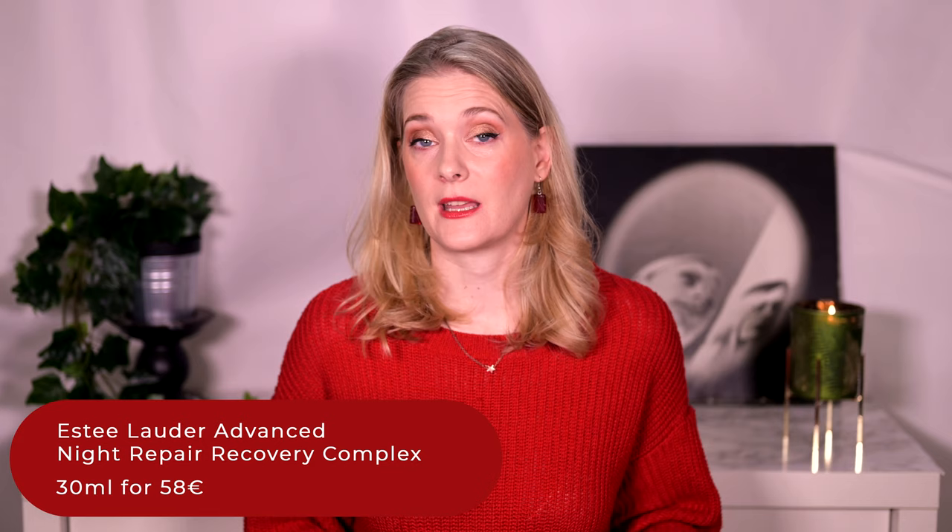The second thing I purchased that is newish to me is the Estee Lauder Advanced Night Repair Recovery Complex. If you ask how that can be new to me, as I already have a review up going back as far as early 2020 — they reformulated, and I have yet to compare the new formula to the old one. Tell me in the comments if you are interested in seeing that comparison.